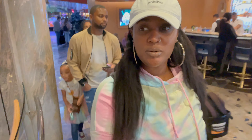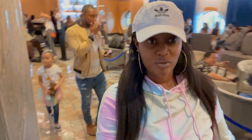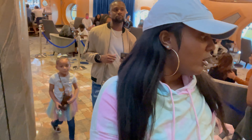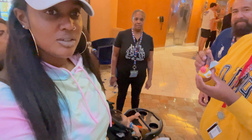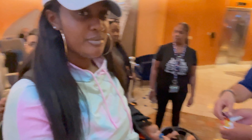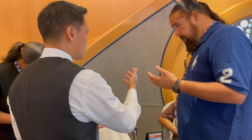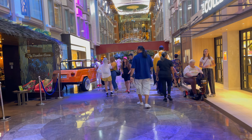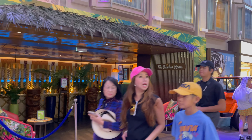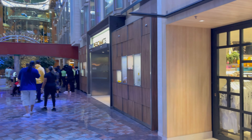We just got done eating and we're trying to head to the top to see where the sail away party is and if it's as poppin' as a Carnival sail away party. I forgot to do duck hiding this cruise! Before we headed upstairs to the sail away party, we decided to go to the nearest bar and purchase the drink package.